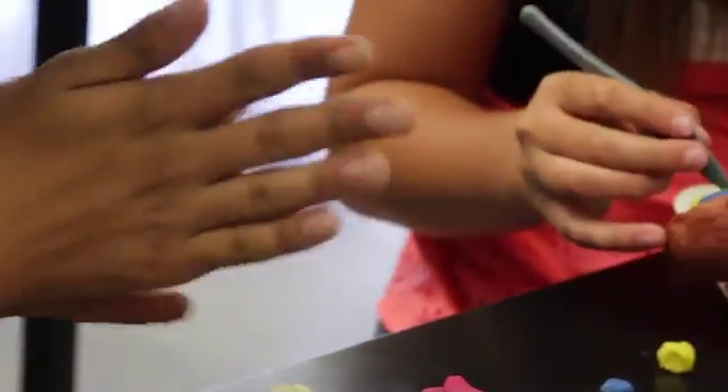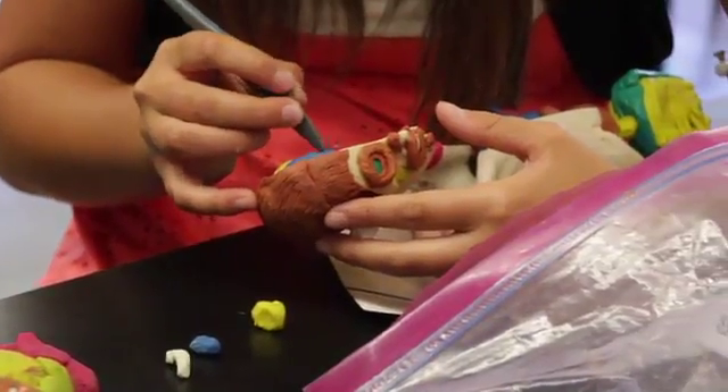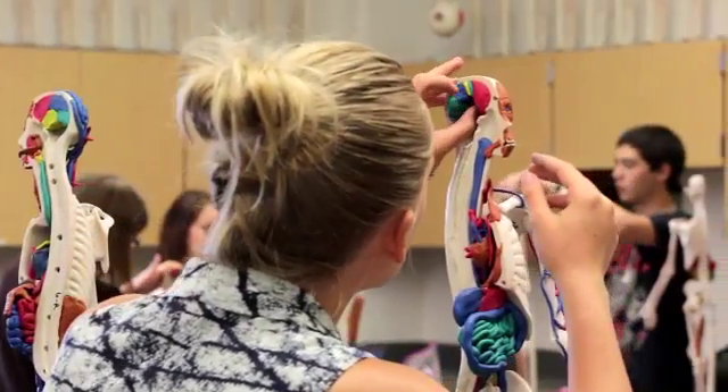When students are building in three dimensions with their own hands in clay, they're forming conceptual understanding of the material. They're absorbing it, they're remembering it. So if they build it, they know it — they remember it, and it sticks.